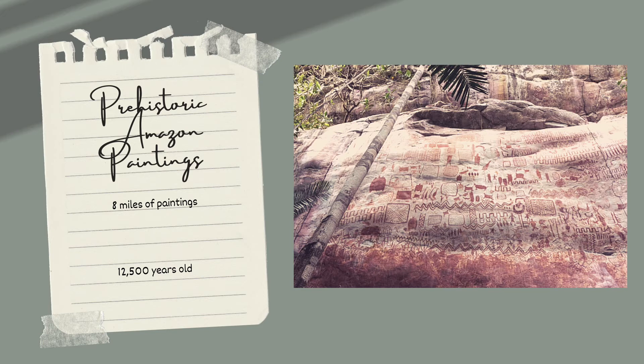Some of them are so high up the cliff face they can only be studied with drones. This find has the potential to teach us about prehistoric cultures of the Amazon. Preliminary dating is at about 12,500 years ago, based on the animals featured — mammoths and giant sloths have been found in the fossil record up until that point, for example. The global pandemic has temporarily stopped research, but maybe next year's post will have an update.